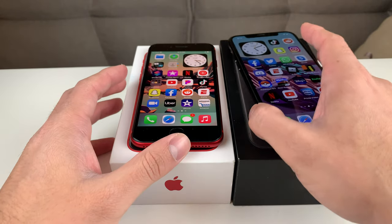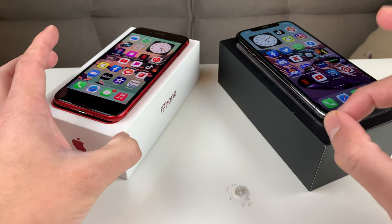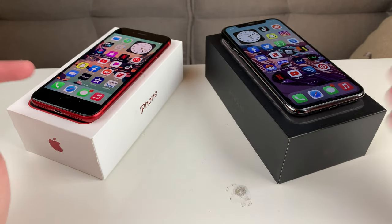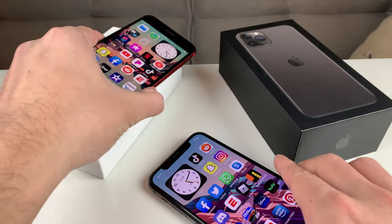Before we get started, if you guys are new to the channel, we do a lot of tech news, reviews, and giveaways, so make sure to hit that subscribe button. Also, if you guys are in the market to buy one of the newer phones or looking to upgrade to a phone at a discounted price, make sure you check out the link in the description section as well. So let's go ahead and get started with today's video.